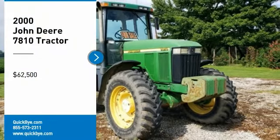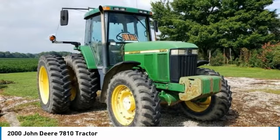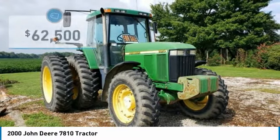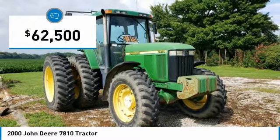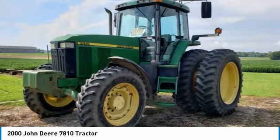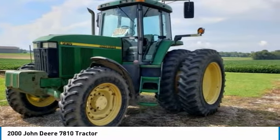2000 John Deere 7810 tractor for sale in Redbud, Illinois 62278. Get ready to maximize your efforts in the field with this 2000 John Deere 7810 tractor. This durable tractor has been very well maintained, which has enabled its work-ready condition. Nothing runs like a Deere, and this 7810 is no exception.